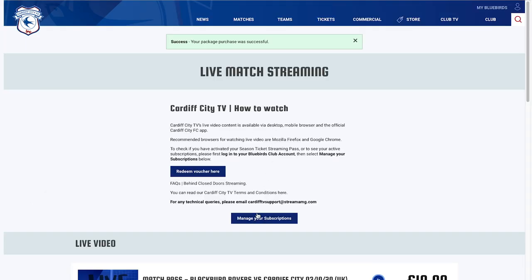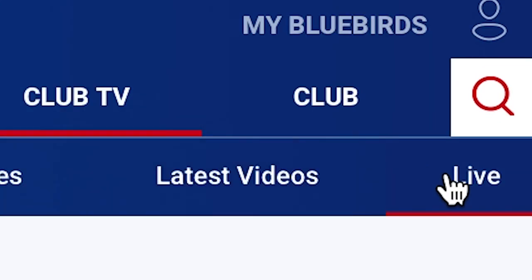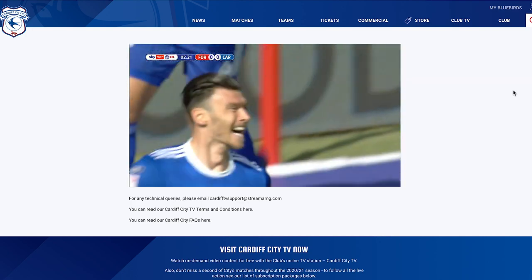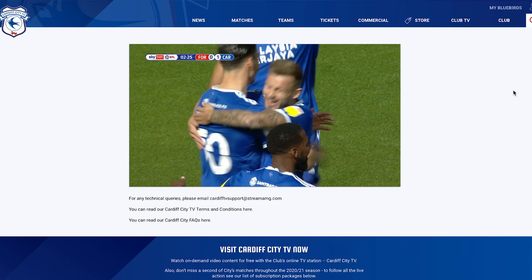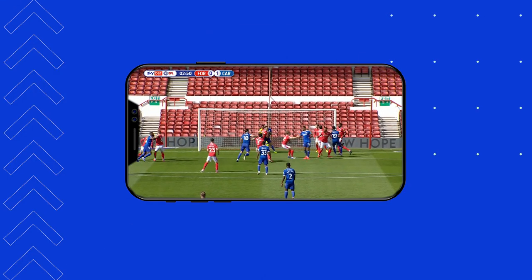You now have instant access to live match day coverage. Visit Club TV and select Live. Live streams begin one hour before kickoff, and recommended desktop browsers are Mozilla Firefox and Google Chrome. You can also watch or listen on the go via the official Cardiff City app.